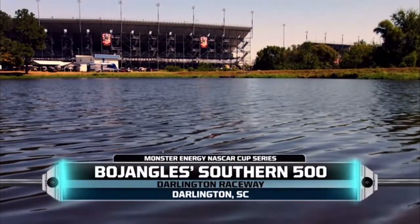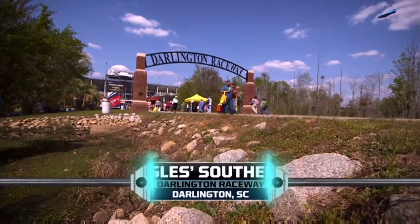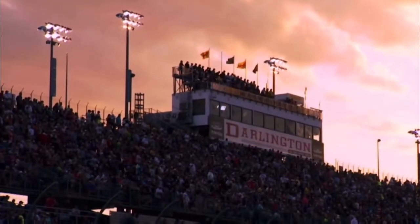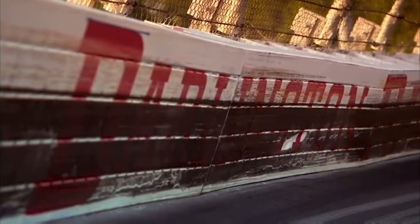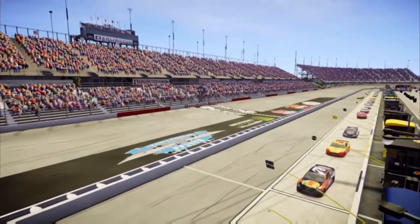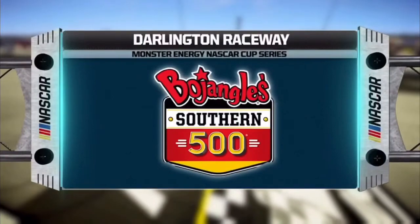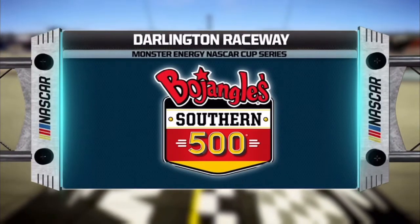NASCAR returns to Darlington Raceway for the Bojangles' Southern 500. The Lady in Black has had a long tradition of tormenting drivers, but a new tradition has recently blossomed here as Darlington has become the host of the official NASCAR throwback weekend. So travel back in time with us today as we celebrate pre-1989 NASCAR. Let's head down to the track and get it started.